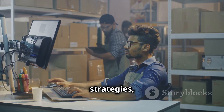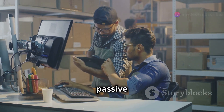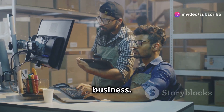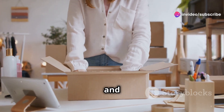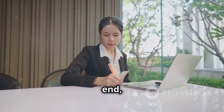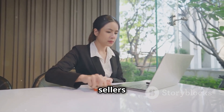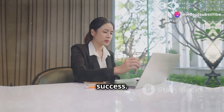We're talking proven strategies, automation hacks, and the exact steps you can take to start seeing real passive income from your own Amazon business. Whether you're completely new to e-commerce or you've tried and failed in the past, this video is for you. Stay tuned until the end because I'm going to reveal the biggest mistakes most Amazon sellers make and how you can avoid them to guarantee your success.